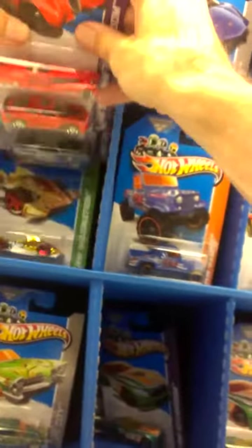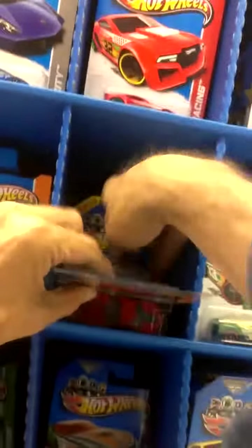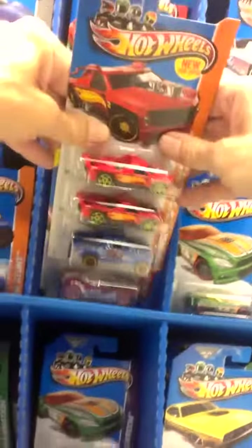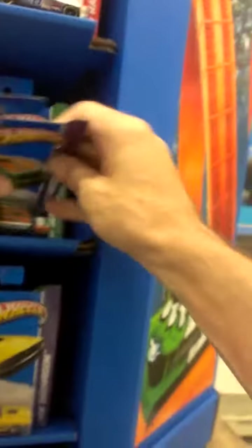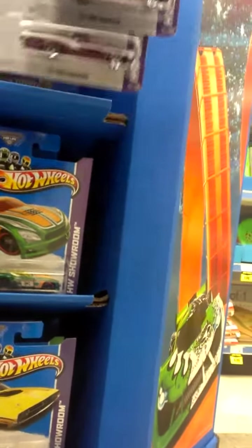You never know what you're going to get. I think this one is the K-Case — not really good on cases, but I think it is. So it should be the 72 Ranchero and the Dodge Challenger, whatever you saw. These hold 576 cars, so if I were to film this video straight through it would take about 40 minutes. So we're going to film one side at a time, and we'll call this part one.